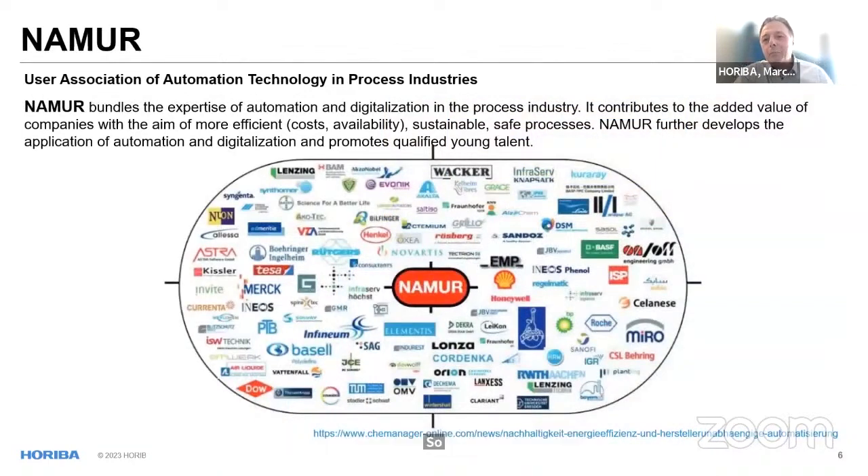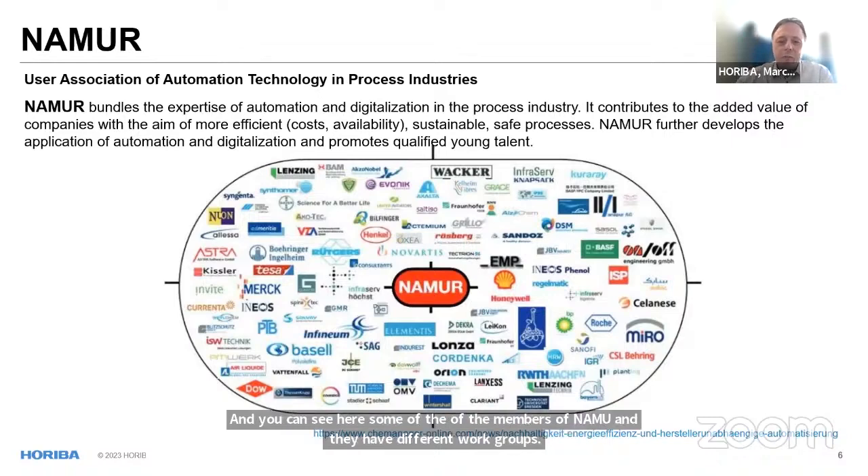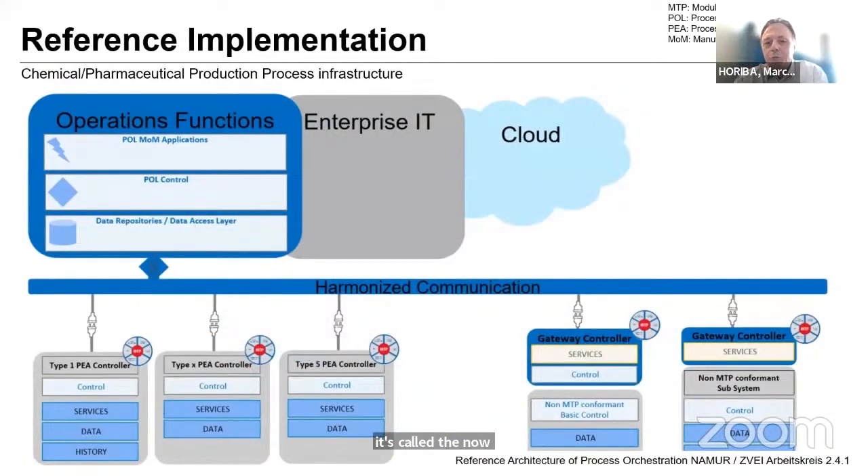Where do we get help making all these decisions? One source of help is the user association of automation users in the chemical and pharmaceutical domain — NAMUR. They have different work groups, and in one of the work groups they have defined what's called the NAMUR reference architecture of process orchestration. This is how NAMUR and the work group members see production processes being established in the future — a harmonized communication layer on the software side where you simply add elements to the process, almost like USB.